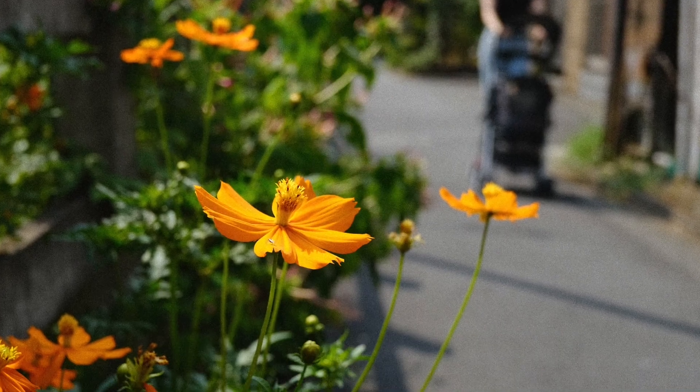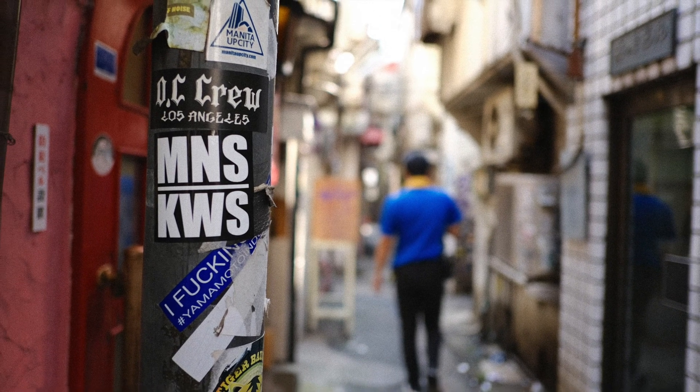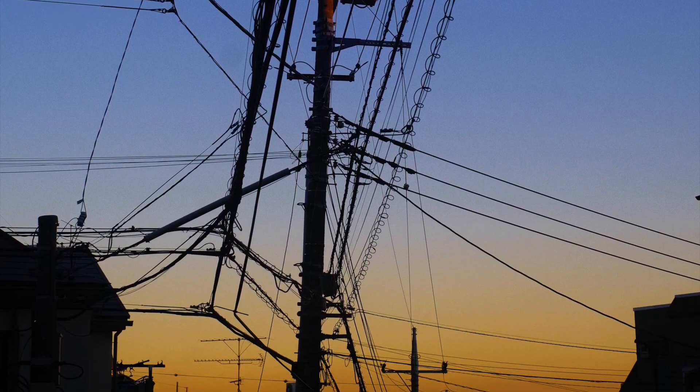フジフィルムは正直、最高です。ということで今回はこの辺で、フジフィルム大好き。ご視聴ありがとうございました。チャンネル登録よろしくお願いします。